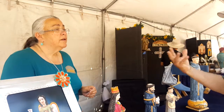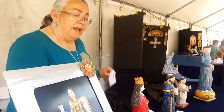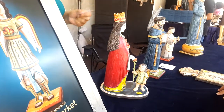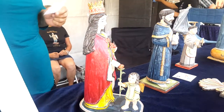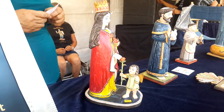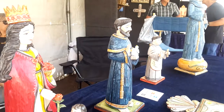I've been doing Spanish Market since 1990, but I've been doing this type of artwork — the traditional artwork — for about 30 years. I started off with a folk art Santa for my mother, because she liked them and I couldn't afford them, so I made one.